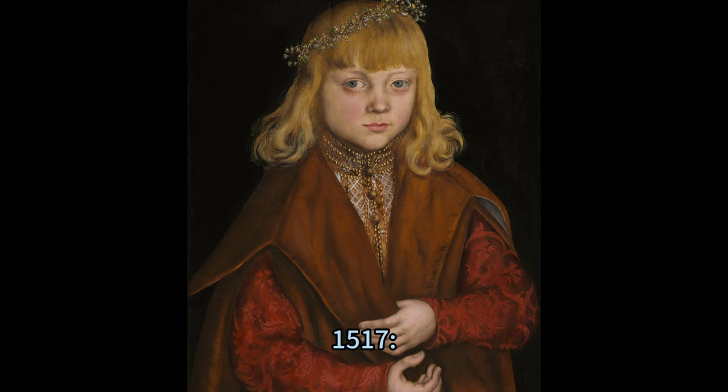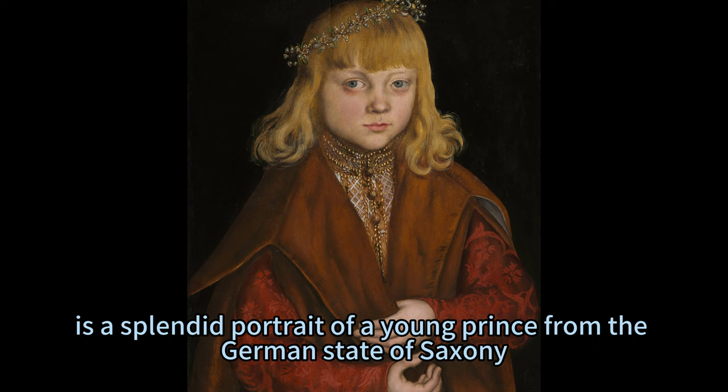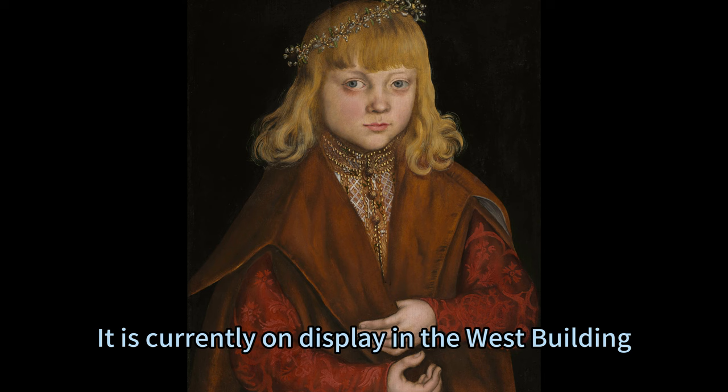Lucas Cranach the Elder's 'A Prince of Saxony,' circa 1517, is a splendid portrait of a young prince from the German state of Saxony. The painting is an oil on panel and measures 43.7 by 34.4 centimeters (17 and 3/16 x 13 and 9/16 inches). It is currently on display in the West Building, main floor, gallery 35 of the National Gallery of Art in Washington, DC.